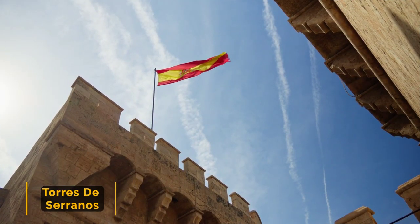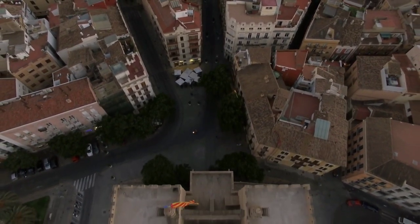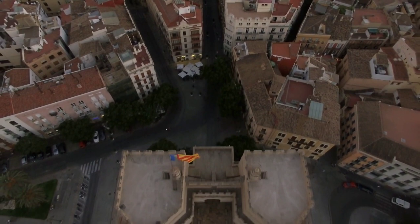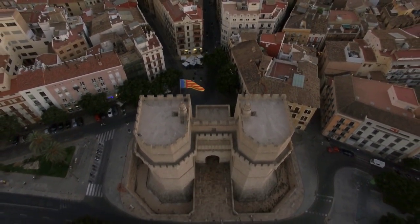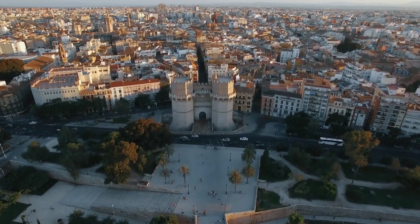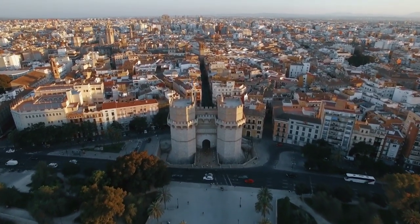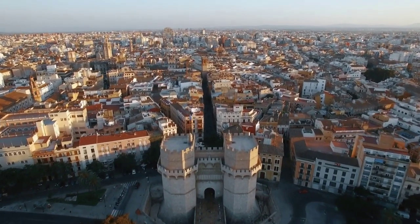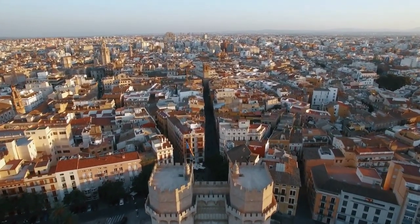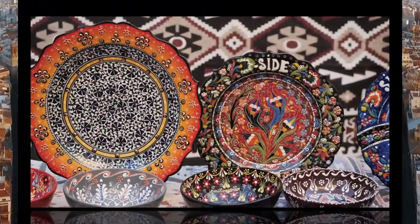Number 6: The Torres de Serranos. This grand symbol stands for the whole city and is a great place for tourists to visit in Valencia. It is an old gate from when the old town was surrounded by walls for safety, built in the 1400s during Roman governance. In 1930, the Serranos towers were restored to look like they did in the past. People can enjoy wide views of the city from these towers, and decorative Gothic features stand out at the access gate.